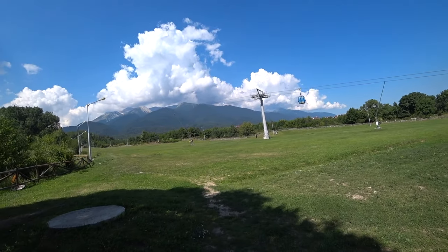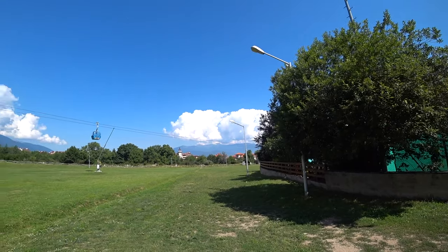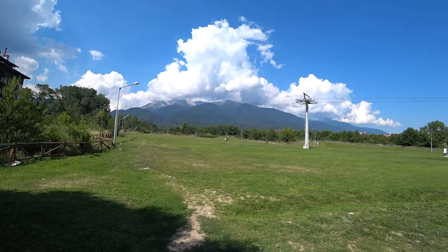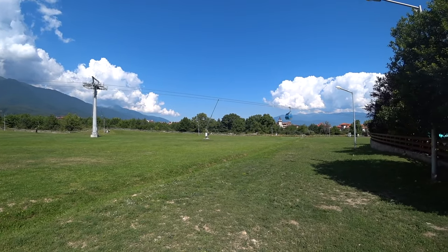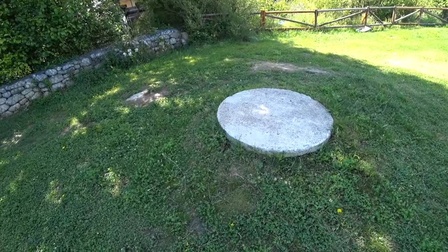So I guess this is the ski slope in the winter. Lovely — a nice soft beginner's slope. I'll just sit here for a minute.